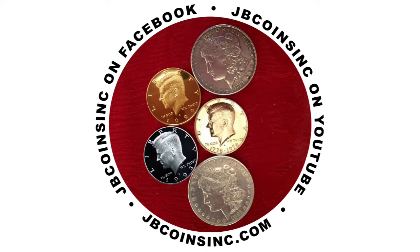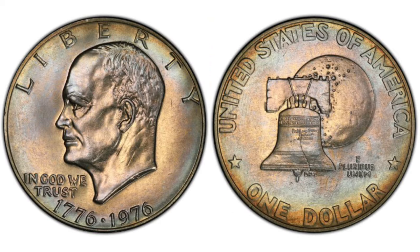Before we sign off, we'd like to say thank you to all of you who have become a member of our channel. If you'd like to become a JB Coins Inc. coin family member, please follow the link below this video. We hope you liked the video and found it helpful — if you did, please like, share, and subscribe so we can create more videos for you. Thank you for watching, and see you in the next one.